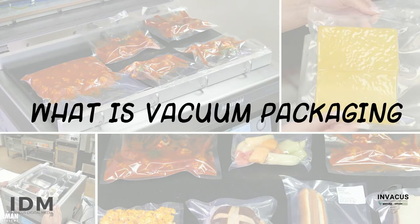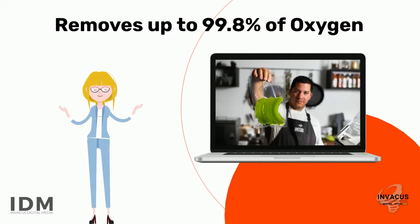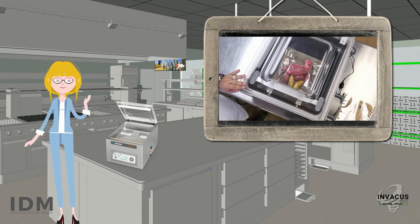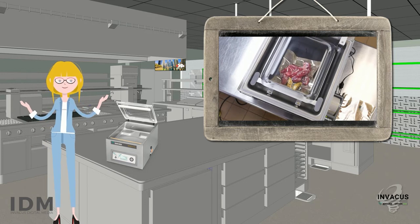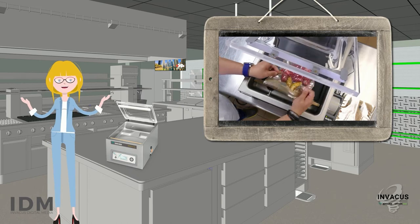Let's review what vacuum packaging is. Vacuum packaging is a method of packaging that can remove up to 99.8% of oxygen from a bag. Using a professional chamber vacuum sealer from Henkelmann, simply package your product in a vacuum bag, place the bag in the vacuum chamber with the opening of the bag over the seal bar, close the lid, and the vacuum machine will extract the air and securely seal the bag when complete.